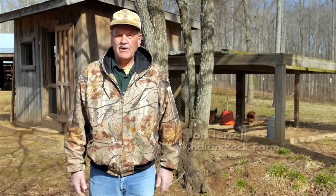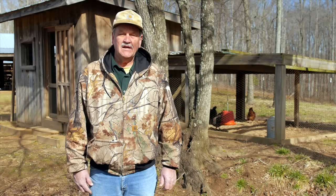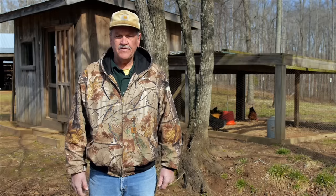I would like to tell you a little bit about our chicken coop. We have a chicken coop that we have a metal roof on. We want to keep everything as dry as possible — one for bird comfort, and two, bird health. Dry chicken is a healthier chicken.